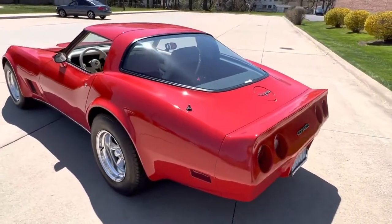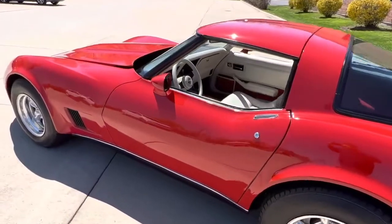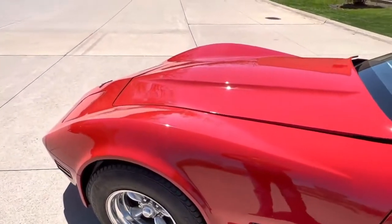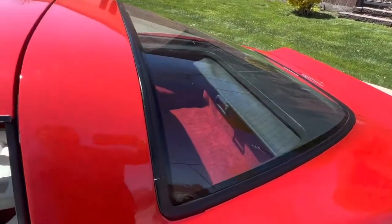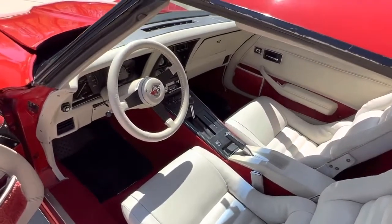The AC does come on, it may need a charge. Factory gauges work. The lights work. The horn. The power windows work. The driver's side remote mirror works. The radio does come on. The antenna may need to be hooked up, but just static.